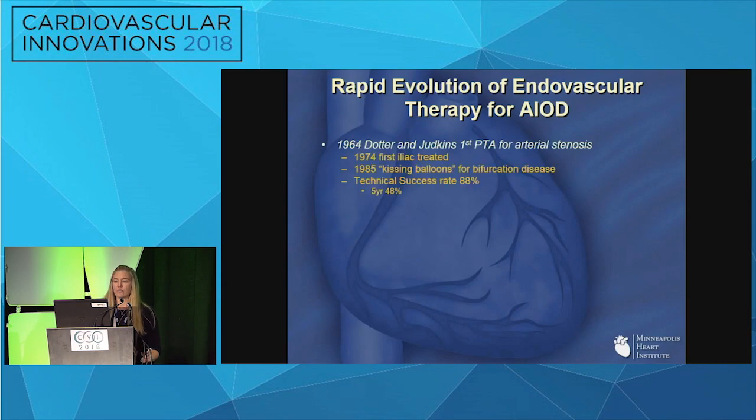Endovascular therapy has rapidly evolved for treating this disease. Looking back, in 1964 Dotter and Judkins did the first balloon angioplasty for stenosis. From there, treatment of the iliacs progressed — in 1985, the kissing technique for balloons was first defined. Technical success rates were good, but five-year patency wasn't very good.